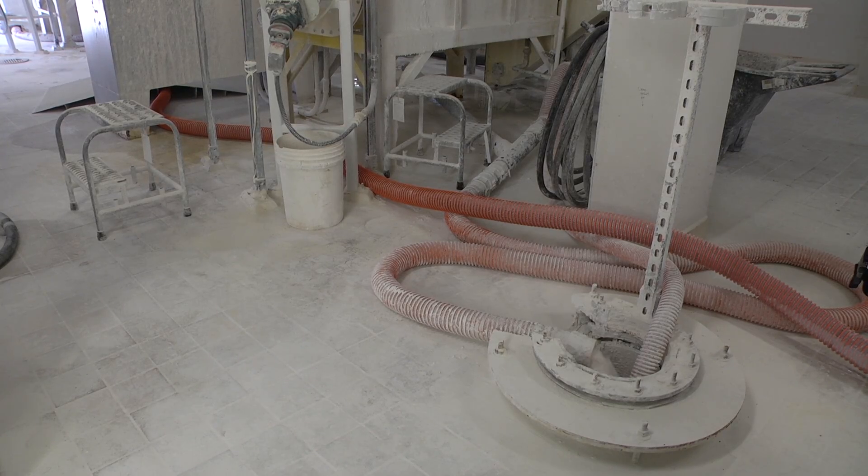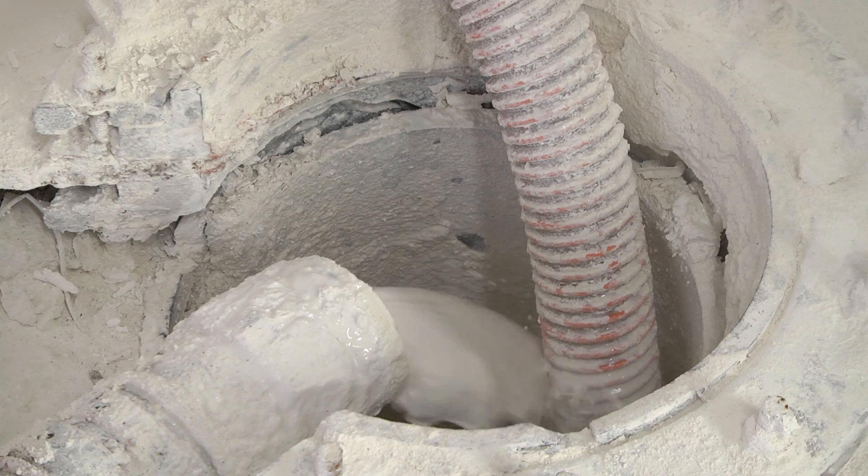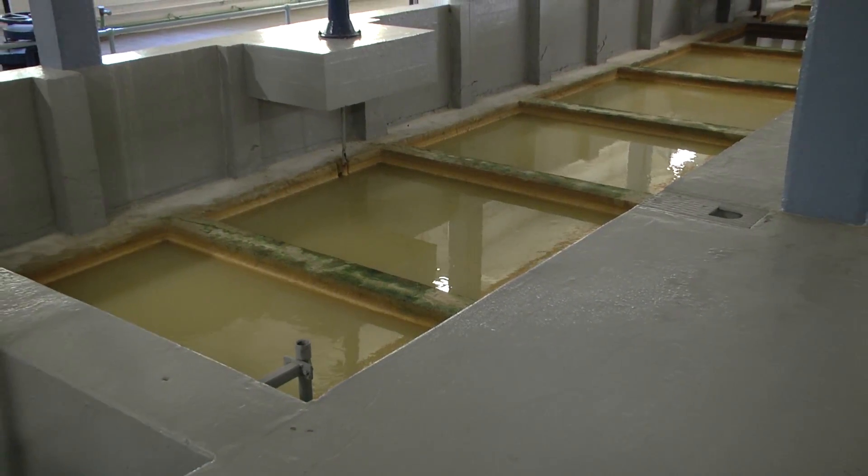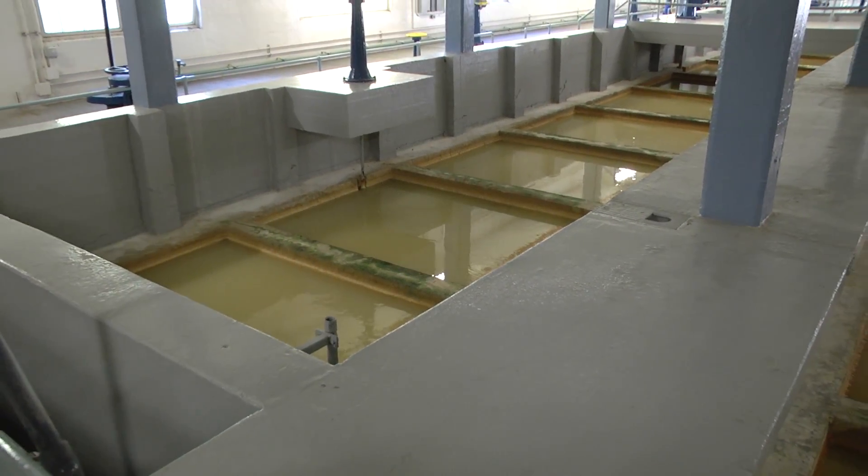First, alum and quicklime are added. This softens the water and helps particles to collide and clump together into larger, heavier particles called floc.